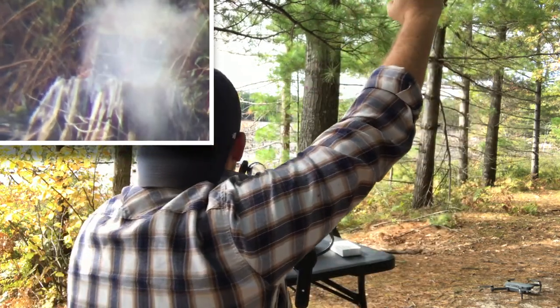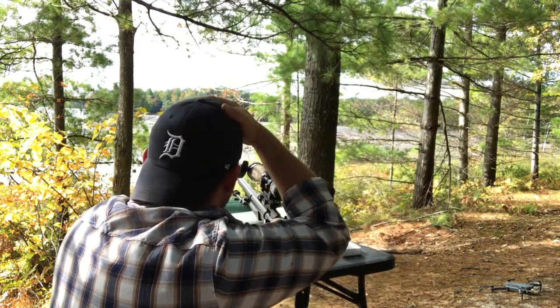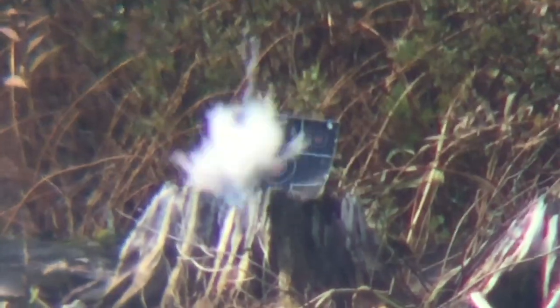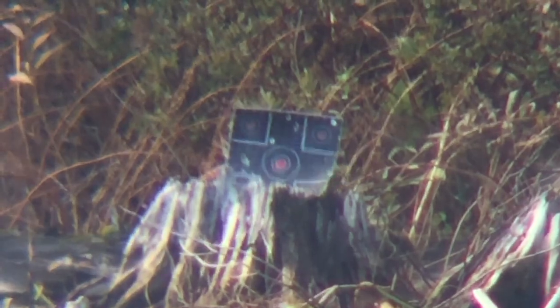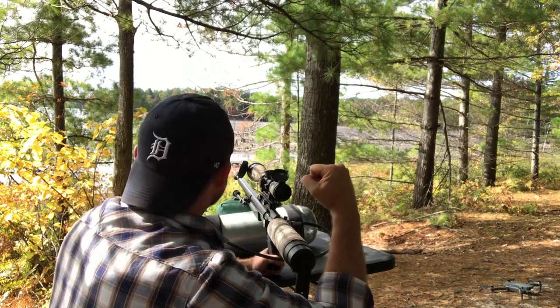No way! 423 yards! Oh my god, I can't believe it! Yeah baby — 423 yards! Air Gun Depot!